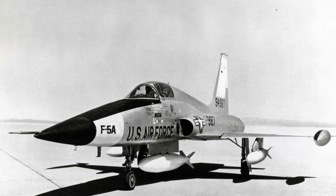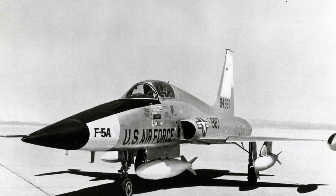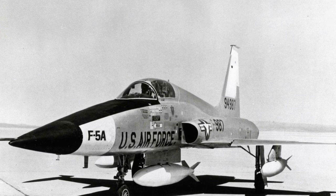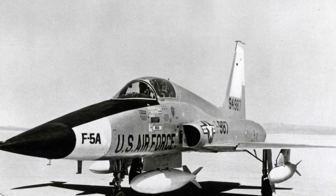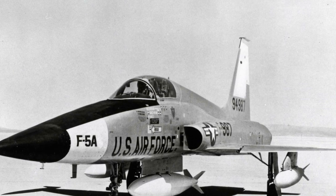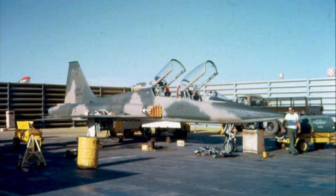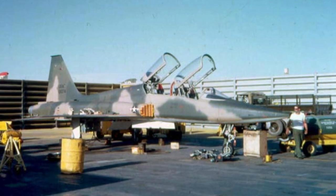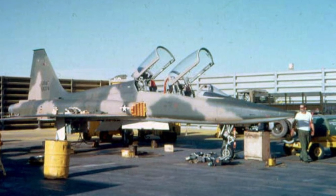Northrop continued to develop the N-156F fighter as a private venture. The first prototype flew in July 1959, exceeding the speed of sound on its first flight. For some time it looked like the fighter was a failure, but in 1962 the Kennedy administration revived the project. The N-156F was re-designated the F-5A and went into production in October 1962. A total of 624 F-5As were produced until 1972, as well as 200 F-5B two-seater trainers and 86 RF-5A reconnaissance aircraft.